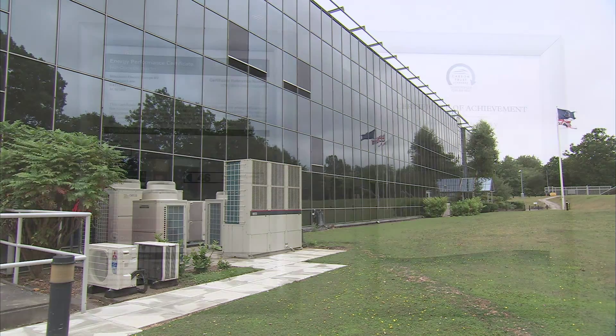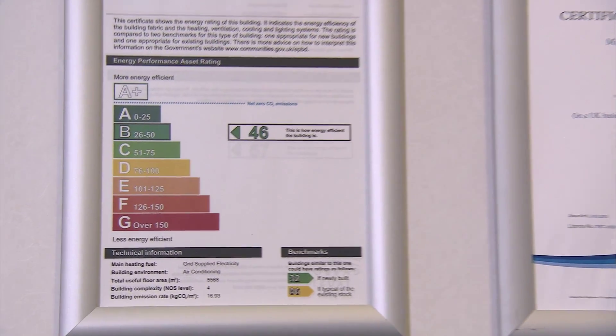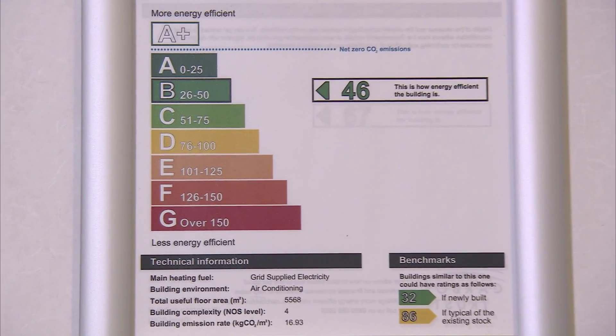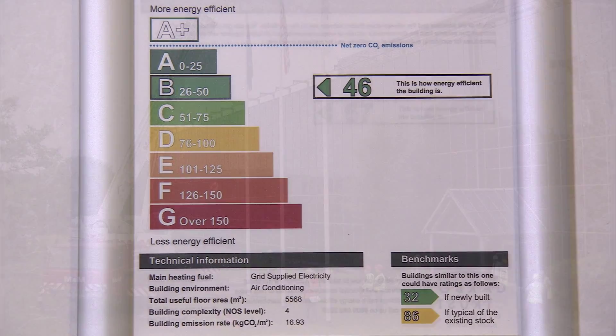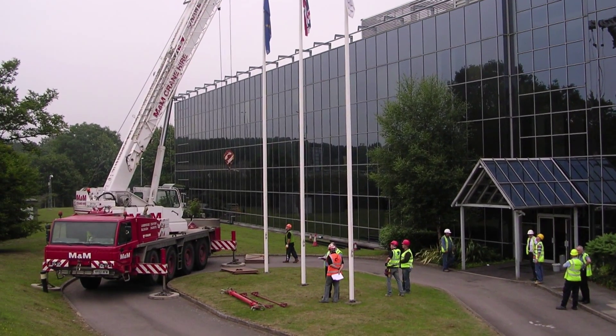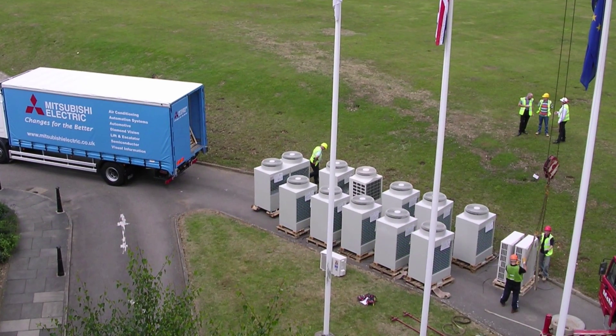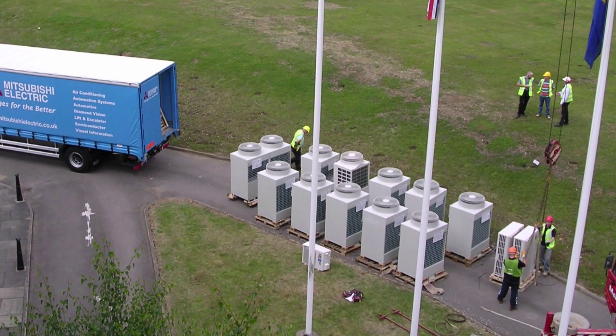Over the past eight years or so we've planned a series of improvements to the building, which means it's now achieved a B energy rating. Of course this meant replacing building services equipment and upfront costs before any savings in running costs could be recouped, and just like any other company we've had to make a strong business case for every capital investment.